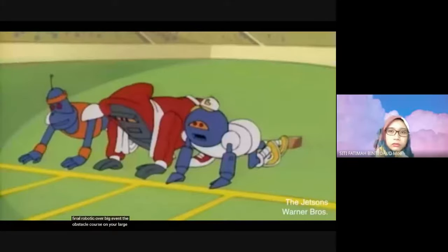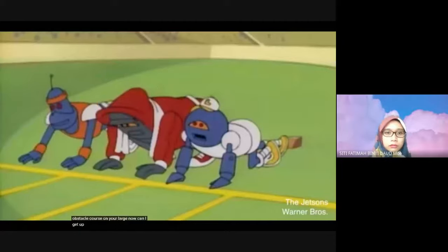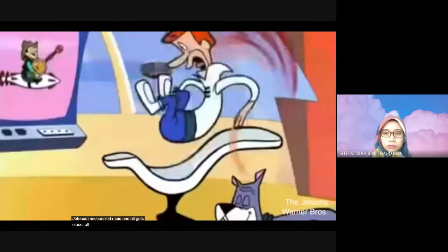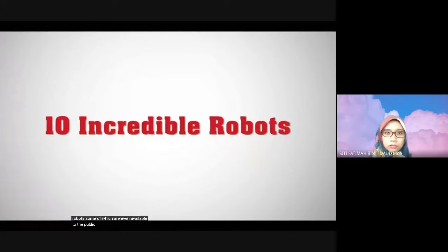The final robotic Olympic event: the obstacle course. The day of living like the Jetsons — mechanized maid and all — gets closer all the time. Here are 10 great robots, some of which are even available to the public.